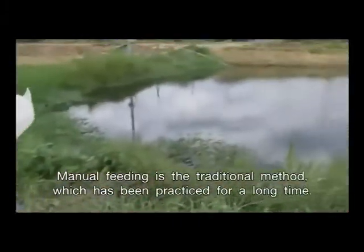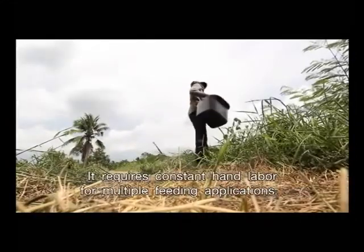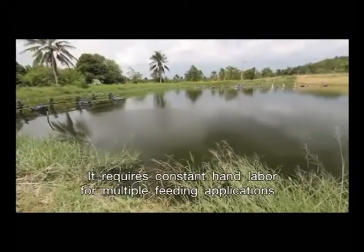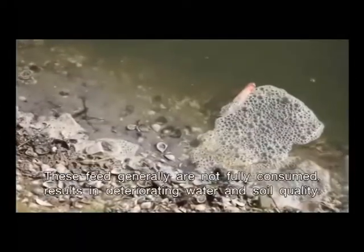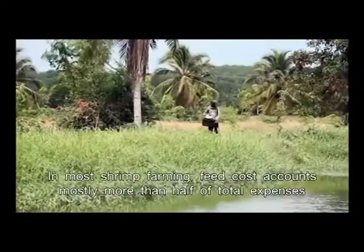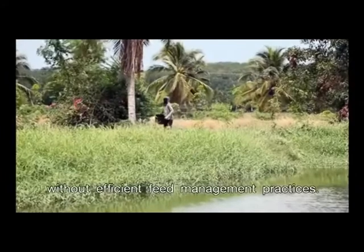Manual feeding is the traditional method which has been practiced for a long time. It requires constant hand labor for multiple feeding applications. These feeds generally are not fully consumed, resulting in deteriorating water and soil quality. In most shrimp farming, feed cost accounts for more than half of total expenses without efficient feed management practices.